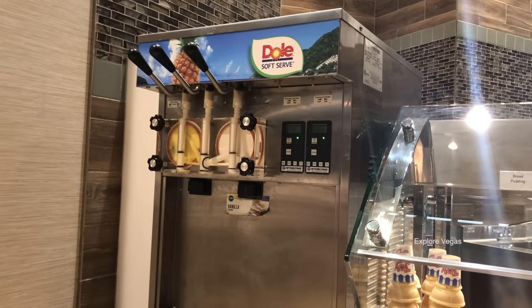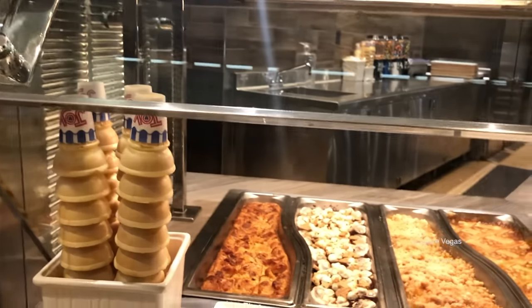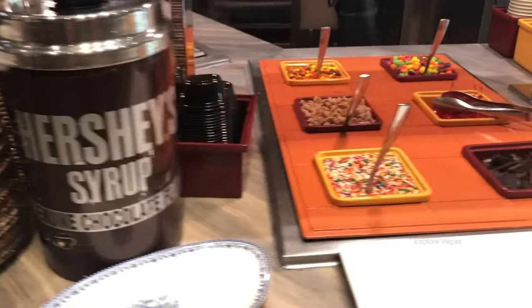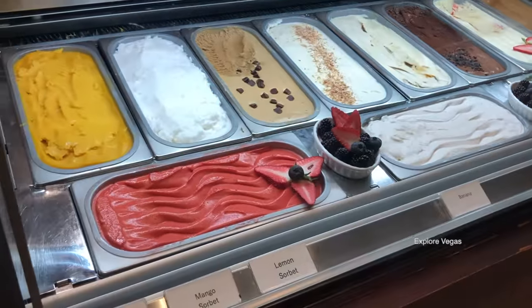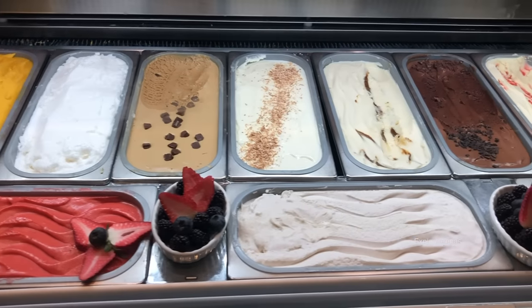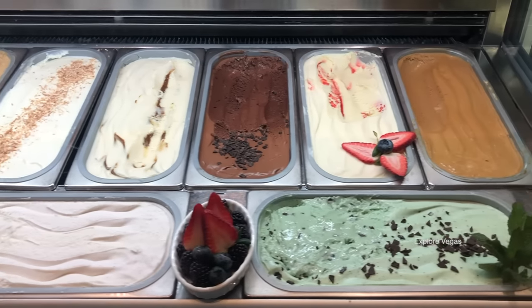Let's look at desserts. They have Dole Whip and vanilla soft serve. There's bread pudding, s'mores, peach cobbler, and apple cobbler. Here's some Hershey's chocolate syrup and ice cream toppings. Let's look at the gelato — they have strawberry sorbet, mango sorbet, lemon sorbet, banana, coconut gelato, dark chocolate, strawberry cheesecake, espresso, and mint chocolate chip gelato.